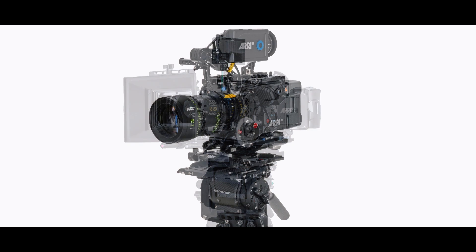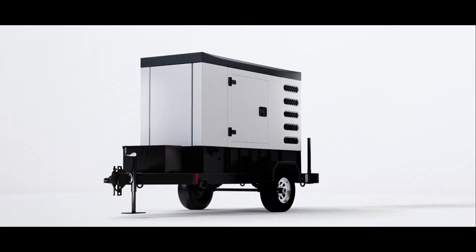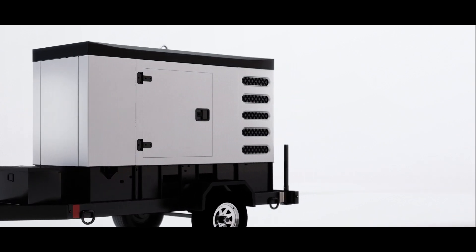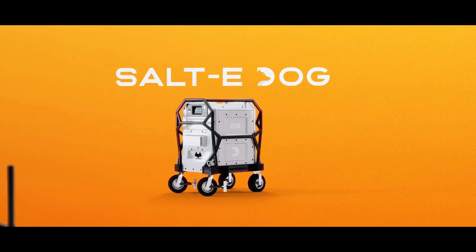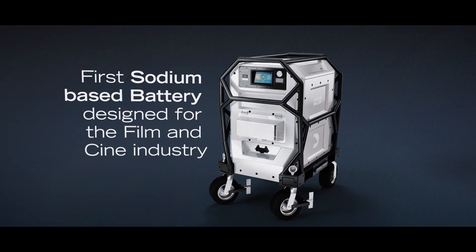Most production gear has evolved over the years, but portable power has remained stuck in the fossil age. That's where the Anton Bauer Salty Dog comes in. It's the first sodium-based battery designed and built for the modern Cine industry.